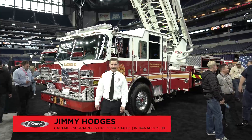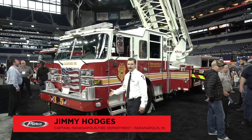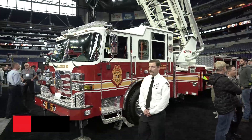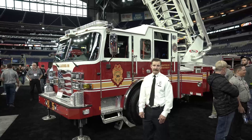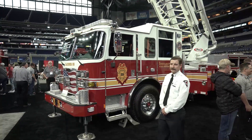Hi, I'm Jimmy Hodges, the captain with the Indianapolis Fire Department that serves on our apparatus spec committees, and this is our new Ladder 35. It's a hundred foot mid-mount platform. It's going to replace a 2005 Pierce that's also a mid-mount platform that's been in service for 17 years.